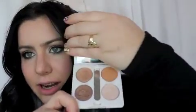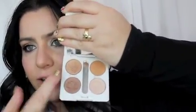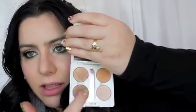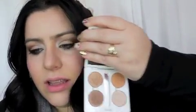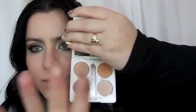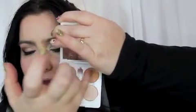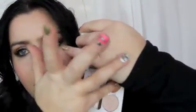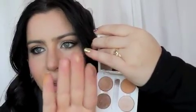Or you can do these ELF quads — the packaging is a dollar, and then you pick out your shades. What I did was pick out neutrals — I think this is really nice for beginners, like the gold and the light for the brow bone. They're really pigmented — you can see how pigmented they are — and for a buck they're really, really nice.